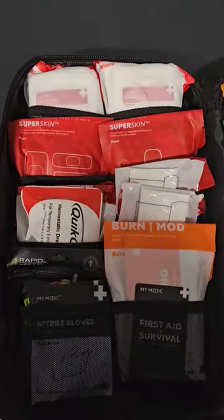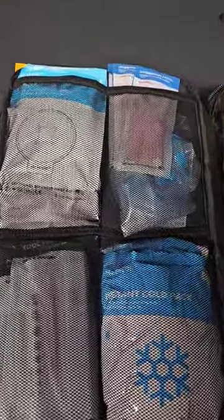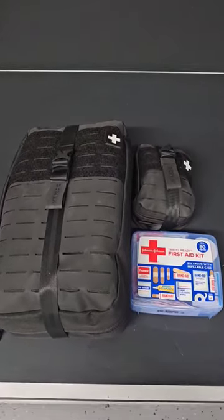This one is a little bit bigger. I'm going to keep it in the back of my truck. If I'm overlanding or if I'm shooting, I'm going to be able to have quick access to some life-saving gear. More videos breaking down these kits are coming soon.